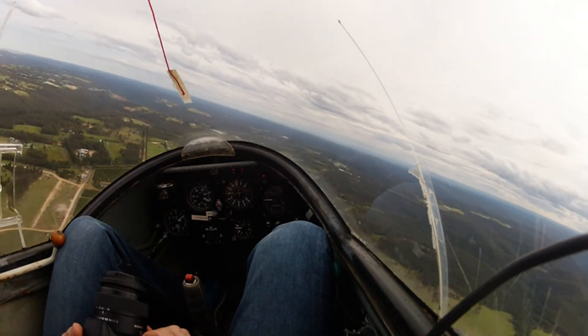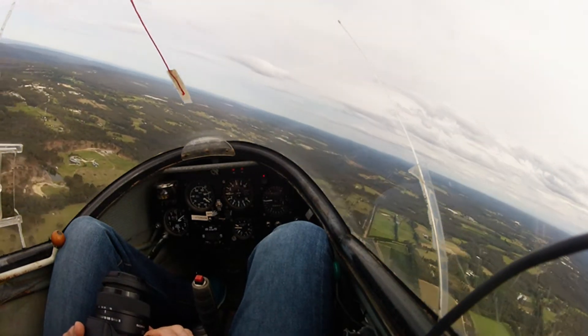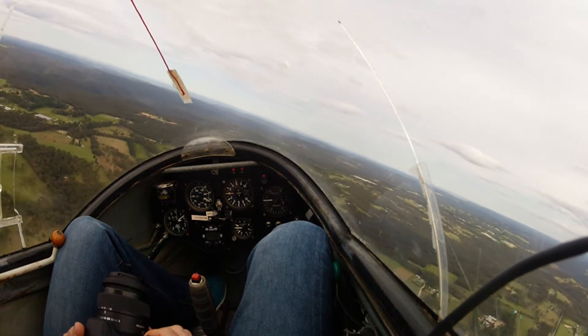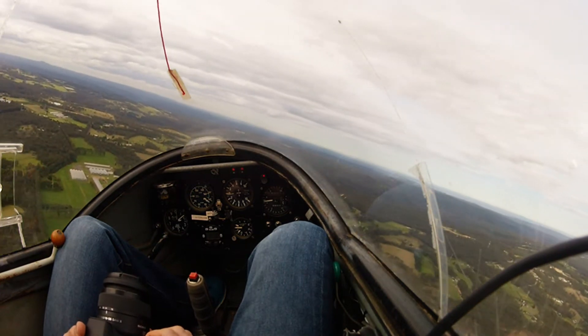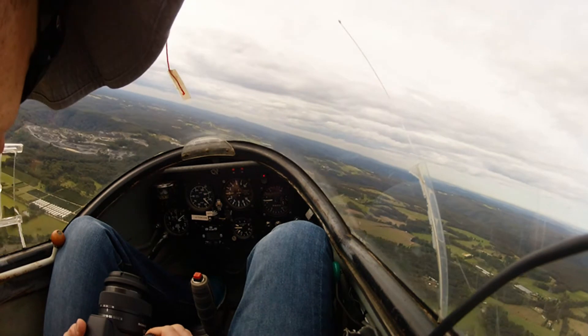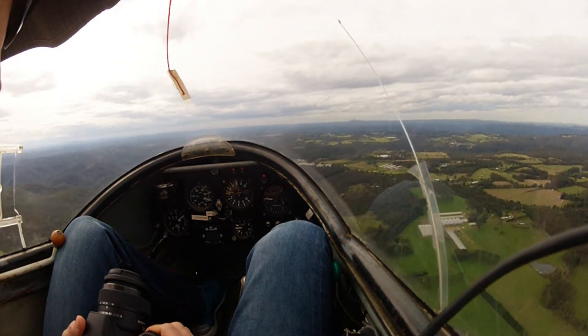So the vario has got about a three second delay on it, so you sort of need to fly by the feel first. This is called scratching — just keeping the height. Drive it this way.